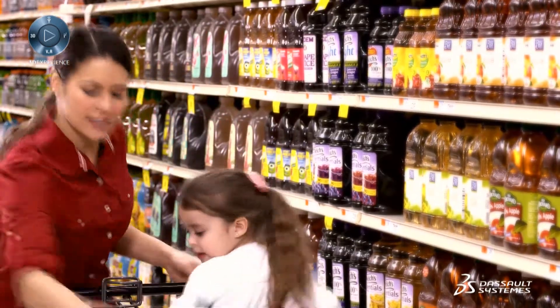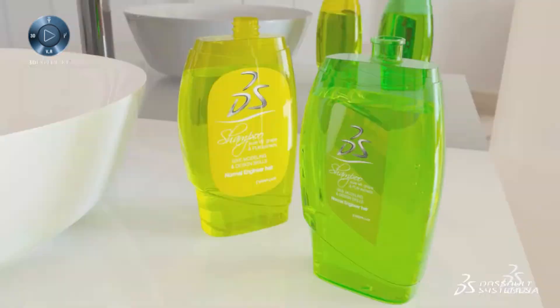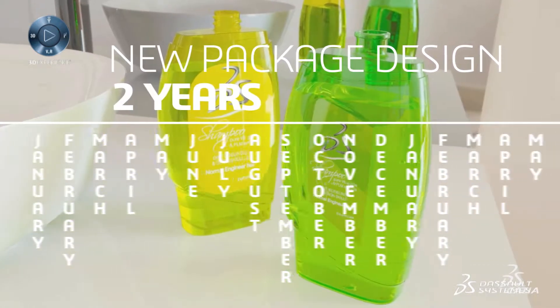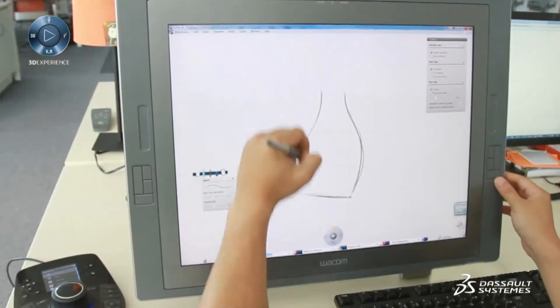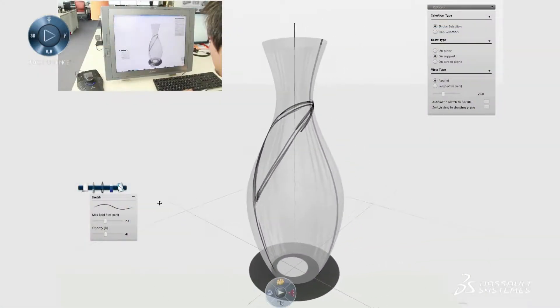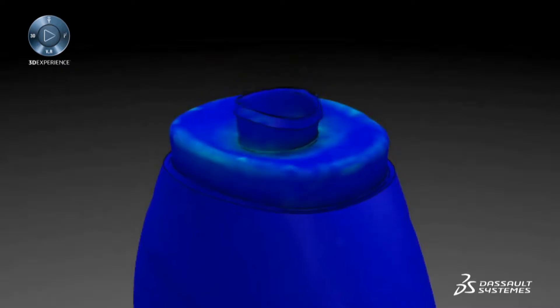The Perfect Package 3D Experience from Dassault Systèmes unites these organizations, cutting design time in half, reducing material cost by 30 to 50 percent, virtually eliminating packaging-related recalls and quality issues, and making the most of the precious decision-making seconds at shelf.